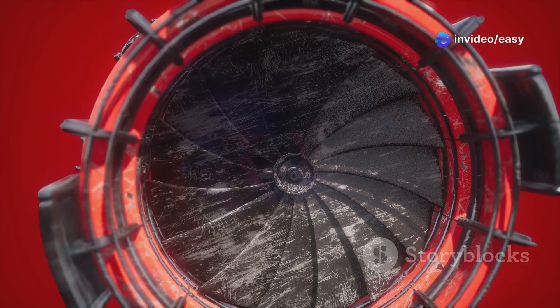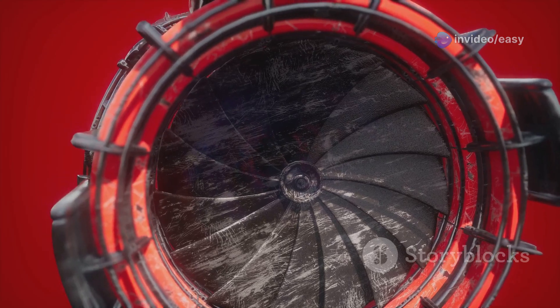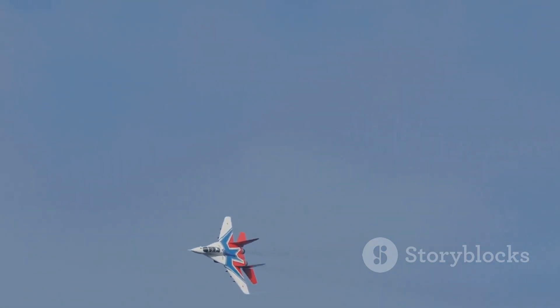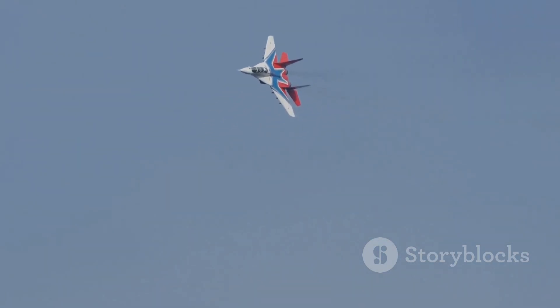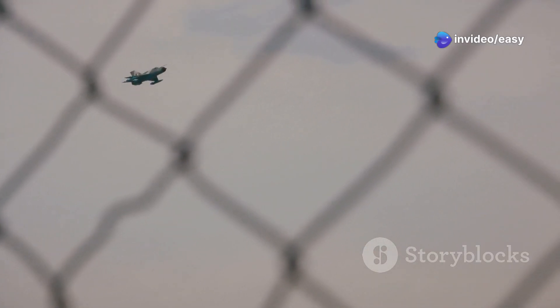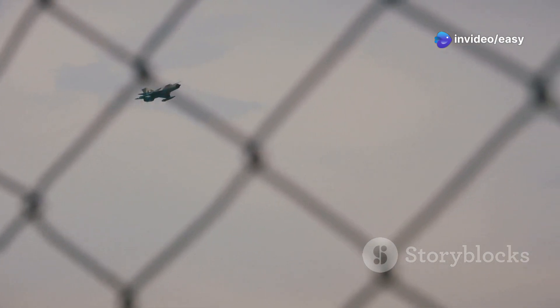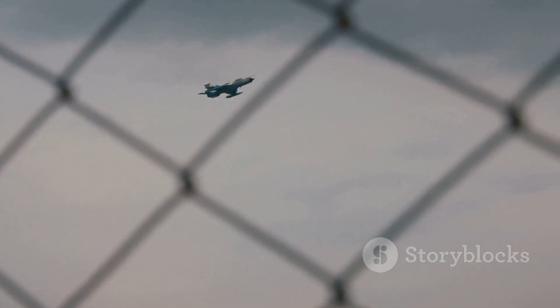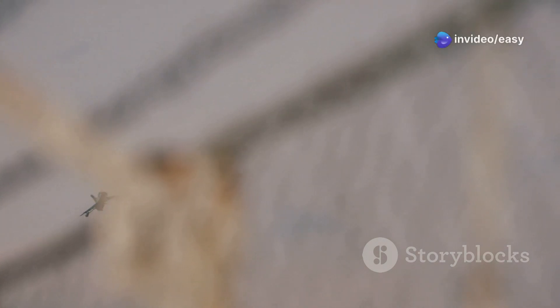The MiG-25 was indeed fast — very fast. It was powered by two massive Tumansky R-15 turbojet engines, each capable of producing over 24,000 pounds of thrust, allowing it to achieve speeds of over Mach 3.2. In 1976, a Soviet pilot named Viktor Belenko defected to the West, flying his MiG-25 to Japan and handing it over to American intelligence. The MiG-25 set numerous speed and altitude records and remains the holder of the world record for the highest altitude climb by a jet-powered aircraft.